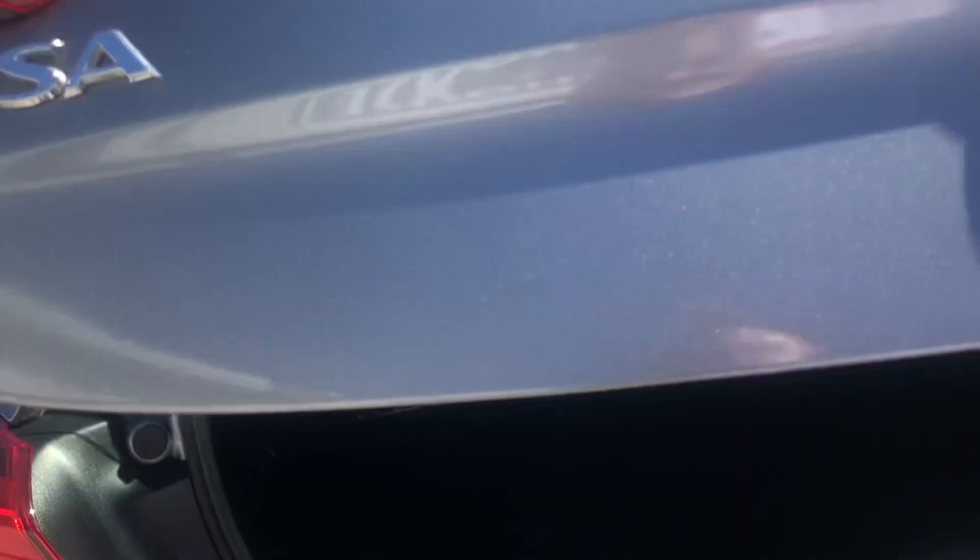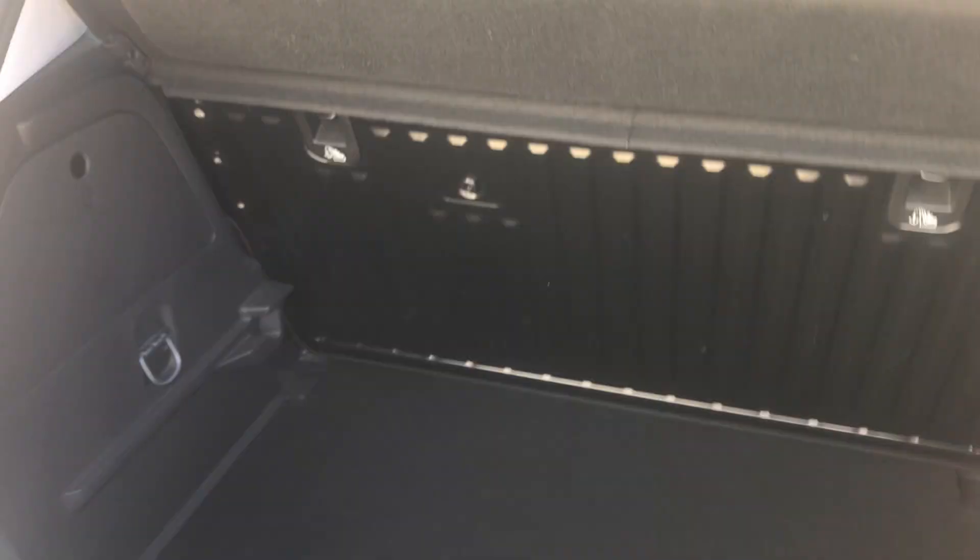Just popping the boot open — there's always good space in these, and they are very deep boots as well, so stuff isn't rattling around.